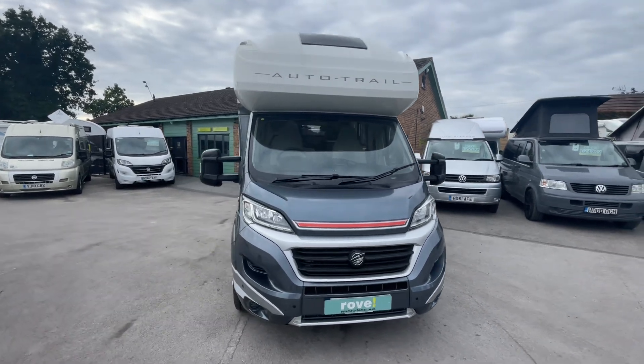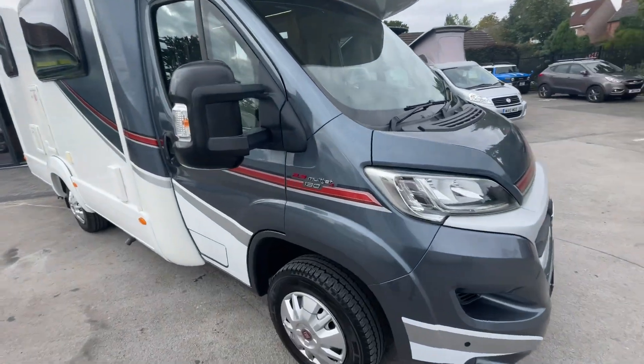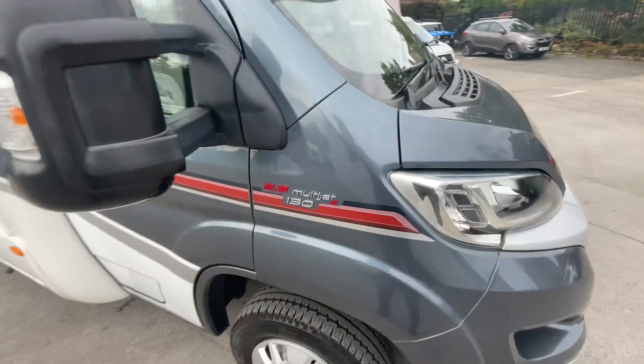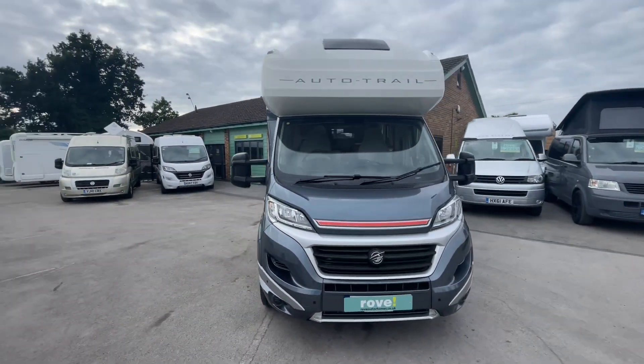It's covered just over 7,700 miles, and as you'll see from the sticker on the side, we have a 2.3 multi-jet to 130 brake horsepower. Fantastic condition inside and out.